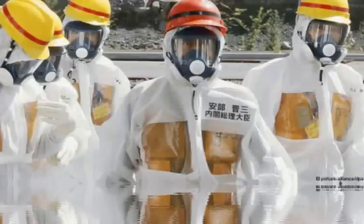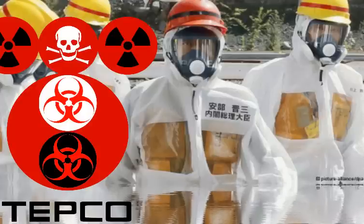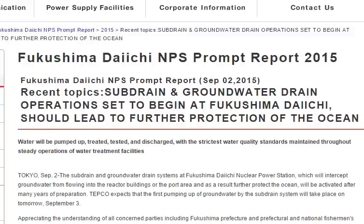TEPCO just came out with this article about how they're going to save the ocean by dumping more radiation into it. I just wanted you to check it out — it's directly from the TEPCO website. The sub drain and groundwater drain operation set to begin at Fukushima Daiichi should lead to further protection of the ocean.